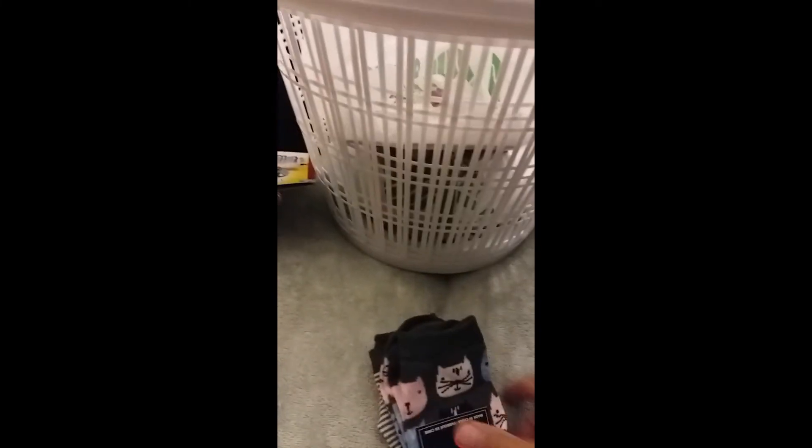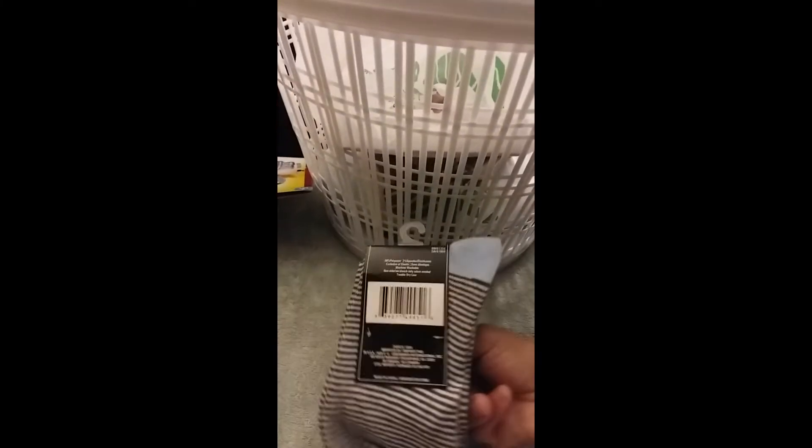Got a cute pair of socks — of course they are kitty cats and they come in a two-pack. The other pack has some stripes on it, which was very cute.